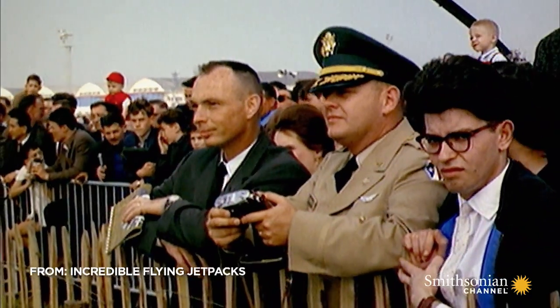Jetpack fever took off with the first public flight in 1961. Since then, everyone's been asking: where's my jetpack?